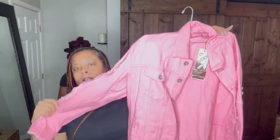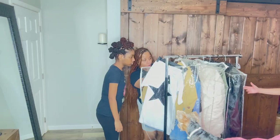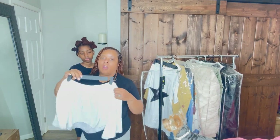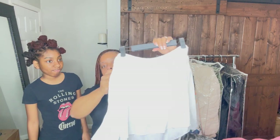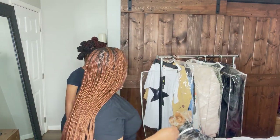We have this — it's like a distressed pink jean jacket. She can do something with that, that would be cute. We also have these off-the-shoulder little tops with little sleeves — super cute, definitely going to have her model those.